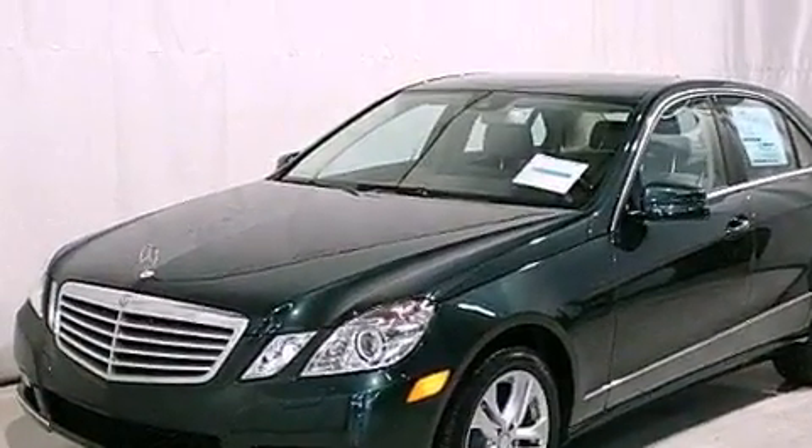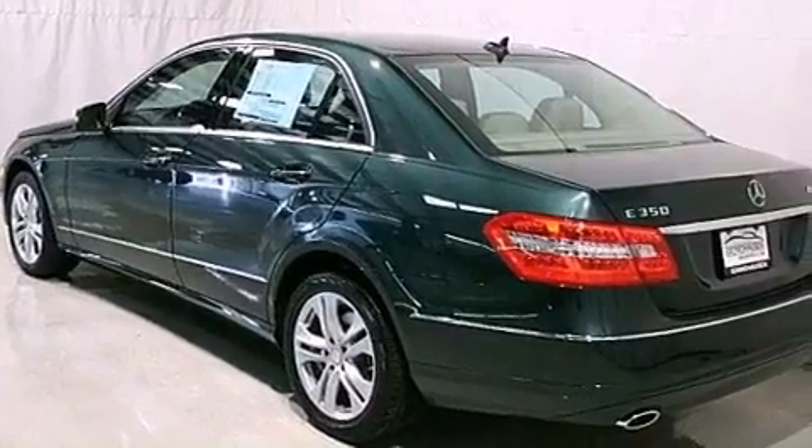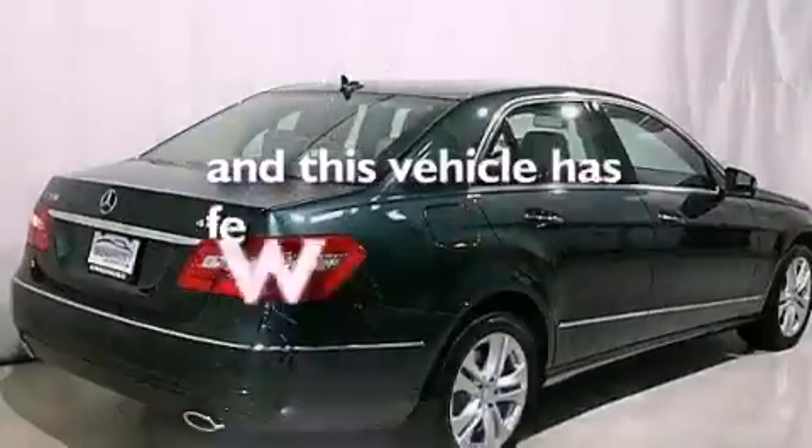Also included are 12-volt power outlets, stability control, an auto-dimming rear-view mirror, and this vehicle has less than 6,000 miles.